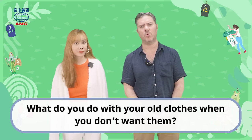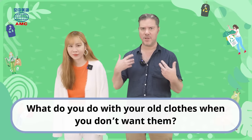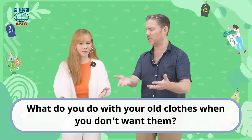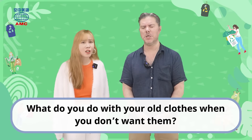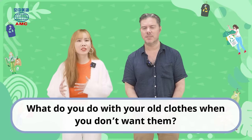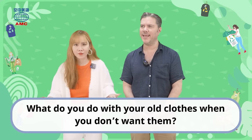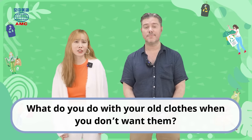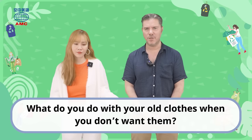But H&M has noticed that a lot of people like buying and collecting old clothes. So they've decided to get in on that business and they're starting it out in London, which is one of the fashion and business capitals of the world. So let's talk about old clothes. What do you do with your old clothes when you don't want them? Let's assume they're still nice — not old or ripped or covered in coffee stains — but you don't wear them anymore.